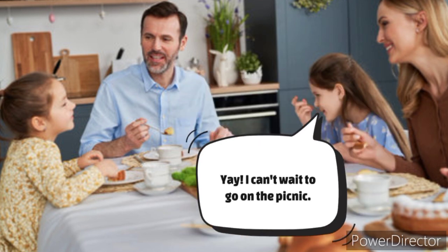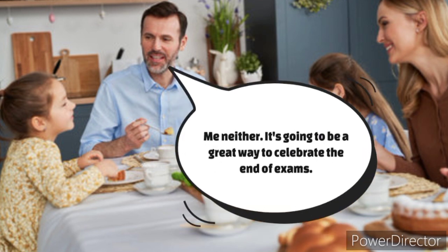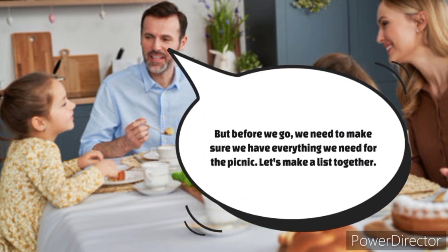Yay! I can't wait to go on the picnic. Me neither. It's going to be a great way to celebrate the end of exams. But before we go, we need to make sure we have everything we need. Let's make a list together.